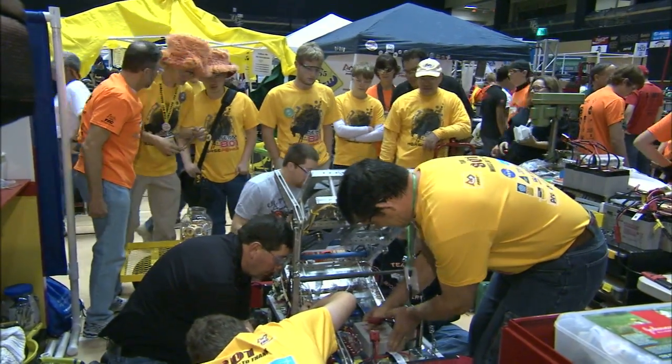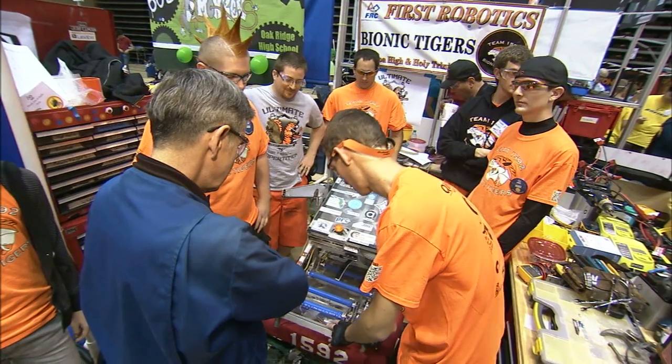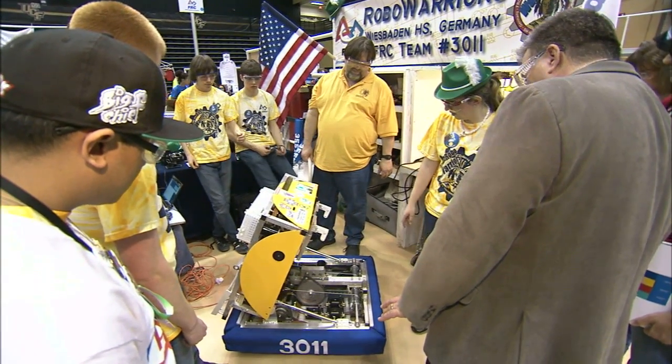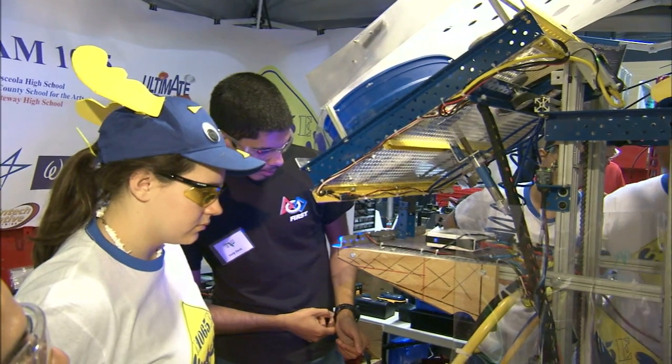Center Director Bob Cabana, a former astronaut, looked at some of the robots up close before offering his own praise of the students' work. "If you look at where we're going as we explore into the future, what do we do first? We send robots as precursors to humans. Many of the same skills that you use in developing your robots are the same skills that go into the Mars Science Lab and Curiosity. They're just a little more refined."